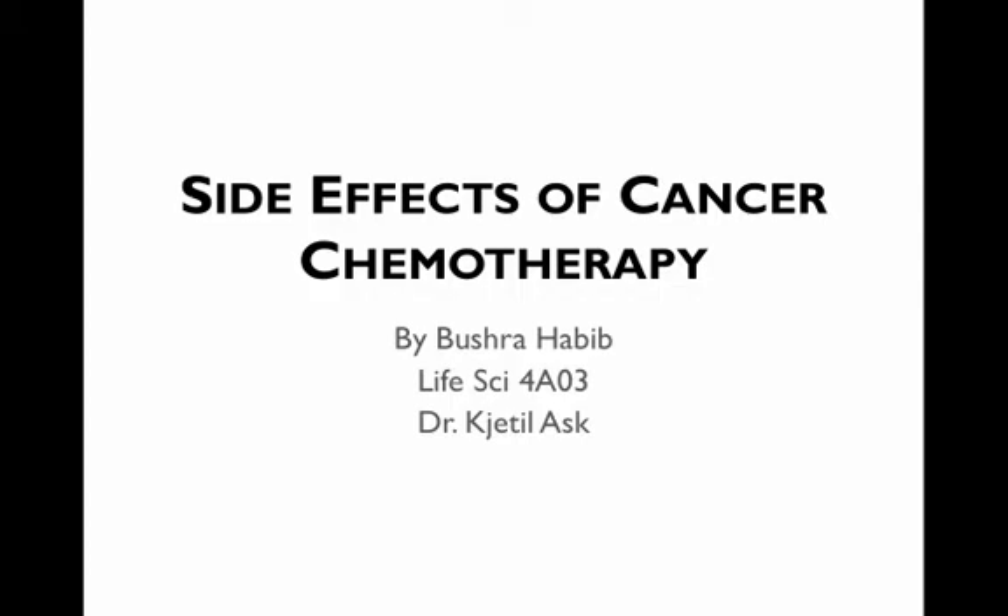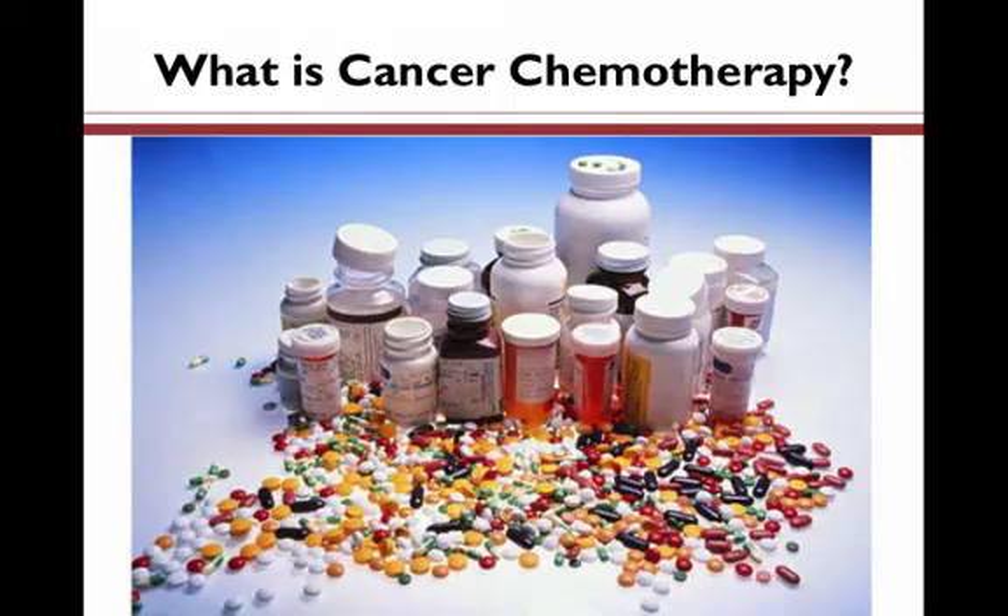Hello, my name is Bushra Habib, and this online module is a general overview of the side effects that you or your loved ones might experience when you begin cancer chemotherapy for treatment of lung cancer.